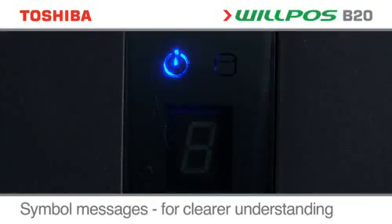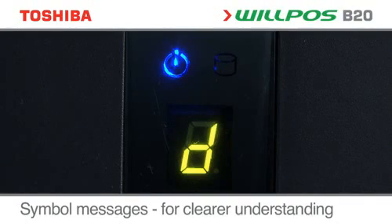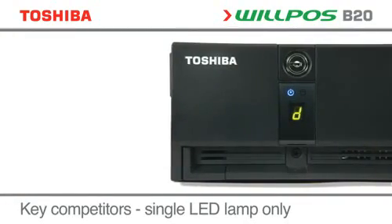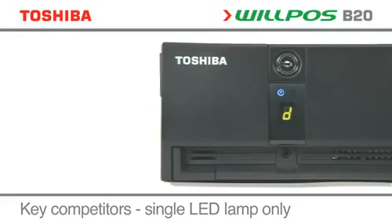A unique seven-segment, fully-lit front panel display provides a quick reference system status, giving instant information on activity, states or diagnostics.